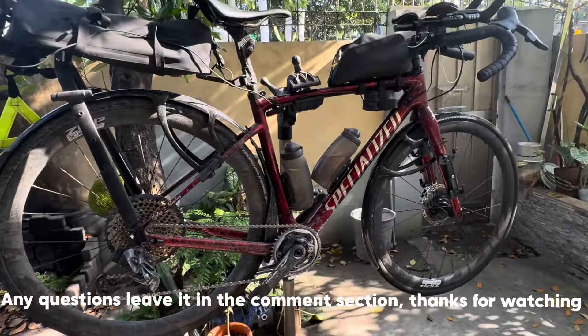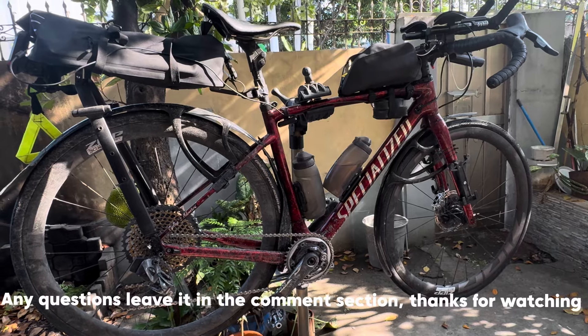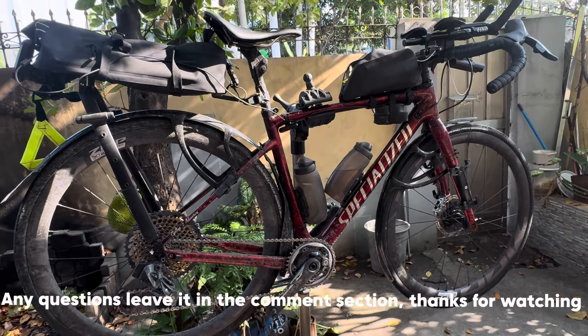So that is my setup for an Audax 600 or for any long-distance cycle ride. Now it's time to bring the bike back to shine.